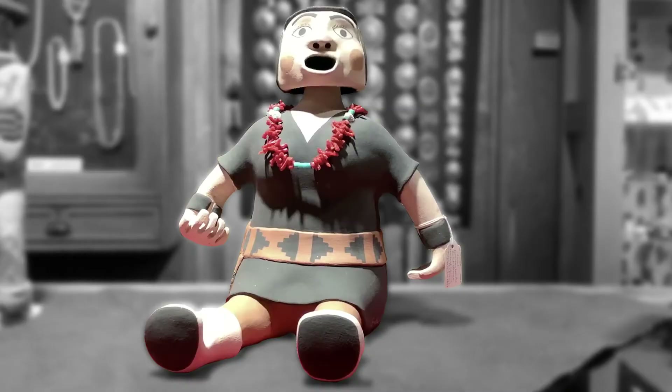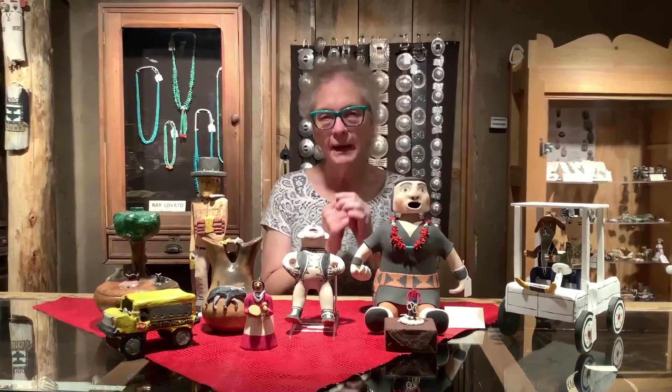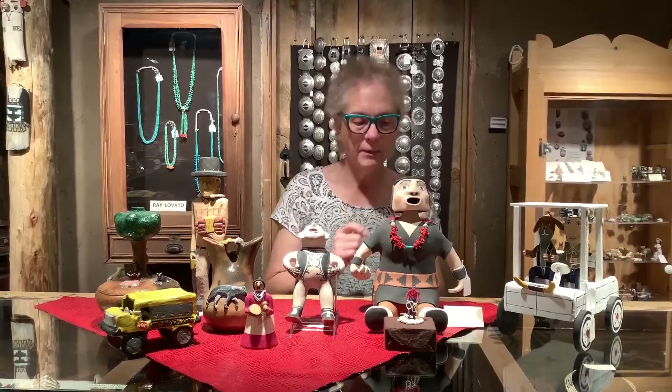This piece is by Jonathan Loretto, and Jonathan lives mostly in Cochiti. His father was from Jemez Pueblo. His mother, Snowflake Flower, was a very well-respected storyteller maker. This is one of his figurative pieces and it is a bobble head — he said it took him several tries until he could figure out the mechanism behind making a bobble head.